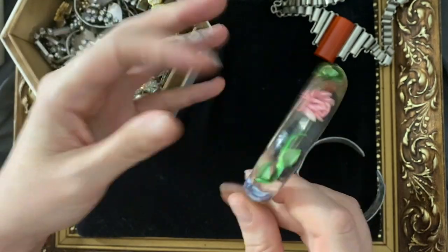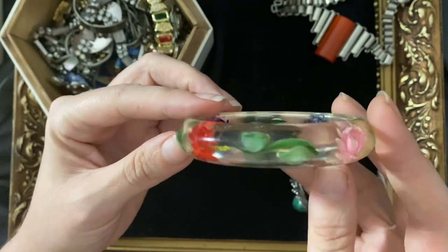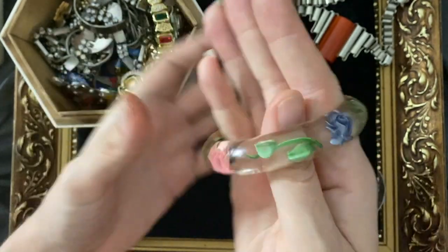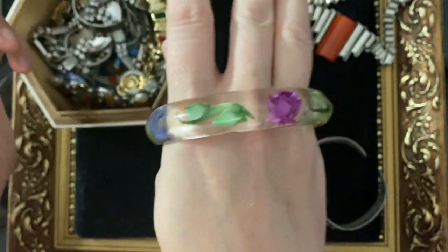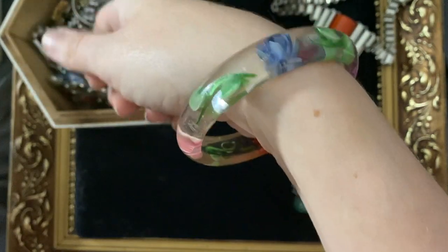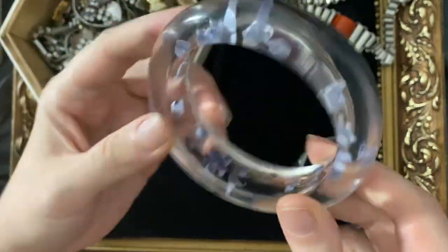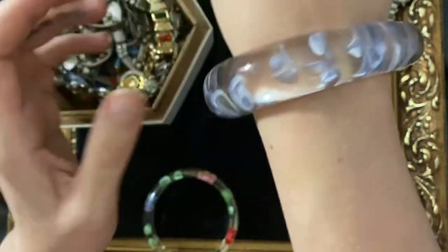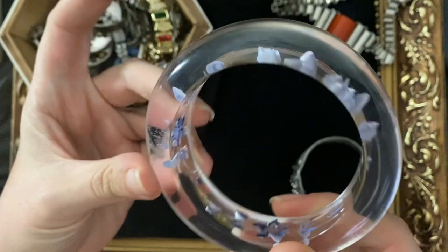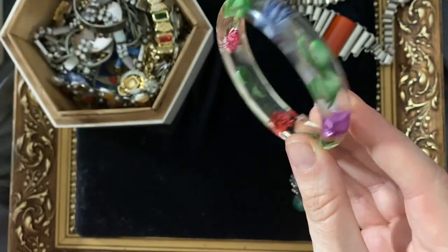Another cool bangle — this is some reverse carved plastic, hollowed out and painted inside with roses, leaves, all different colours. Really cool. I think probably 1950s or 60s, and this is probably Lucite. It's vintage because it's small, maybe six and a half to seven inch circumference. I do have another one as well — slightly chunkier, probably a little bit later. This one I think is more modern because of the shape and size inside, but both very, very cool.